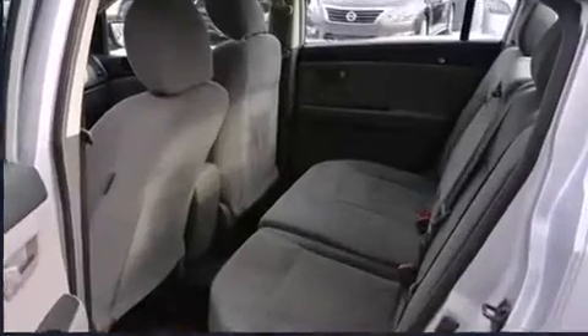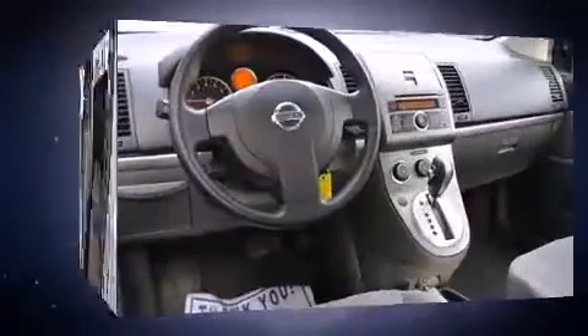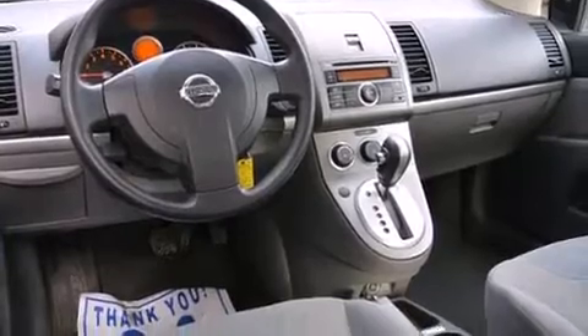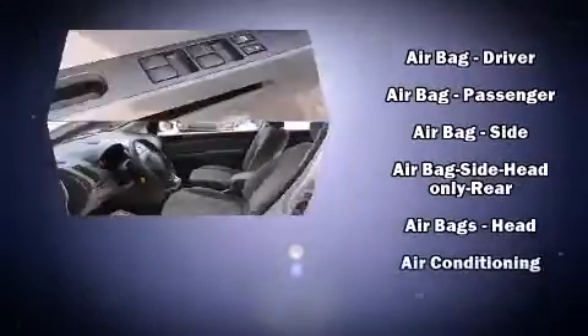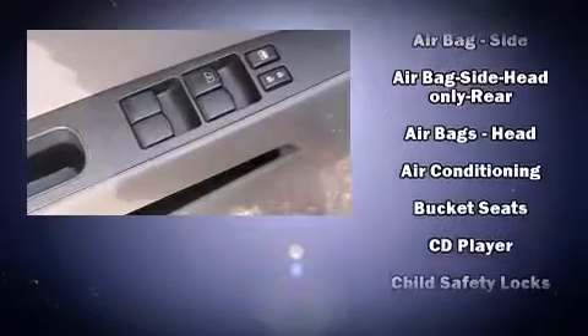Convenience features include one-touch window functionality, a tachometer, variably intermittent wipers, and much more. Audio features include a CD player with AM/FM radio and four well-positioned speakers.